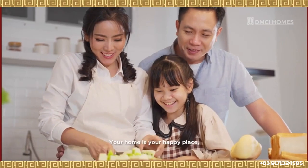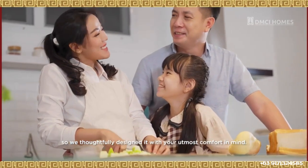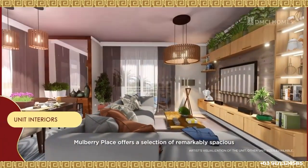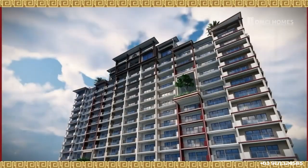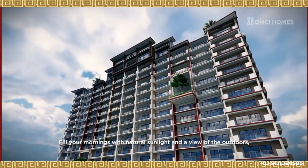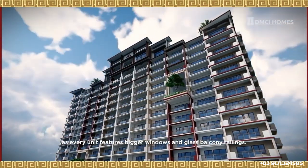Your home is your happy place, so we thoughtfully designed it with your utmost comfort in mind. Mulberry Place offers a selection of remarkably spacious 2, 3, and 4-bedroom units. Fill your mornings with natural sunlight and a view of the outdoors, as every unit features bigger windows and glass balcony railings.